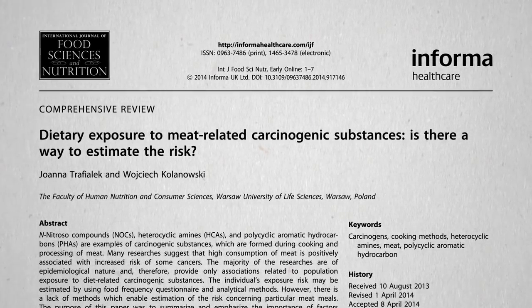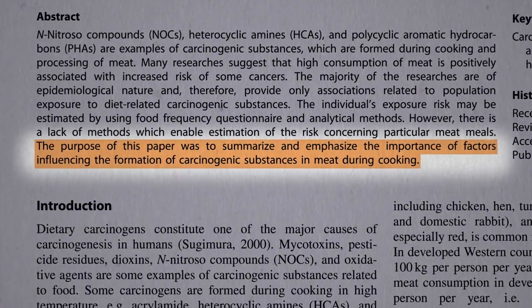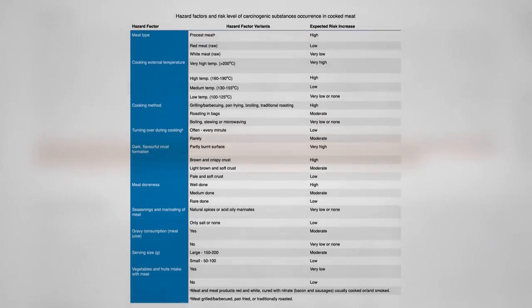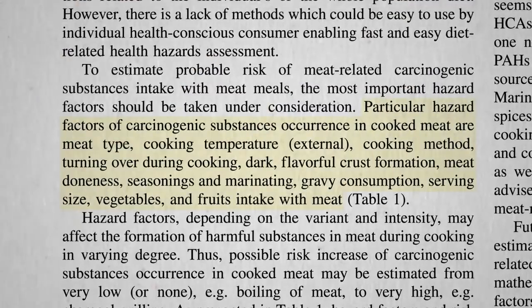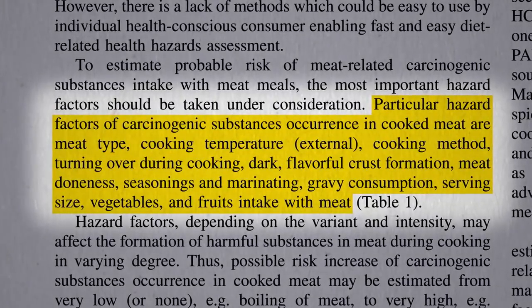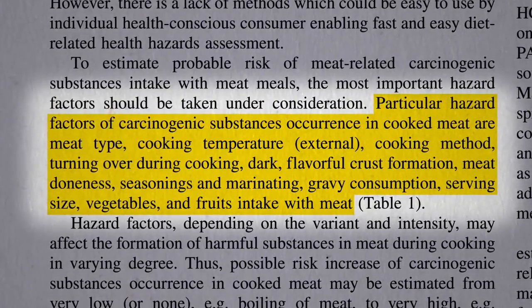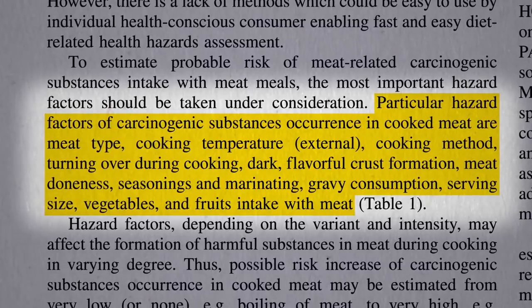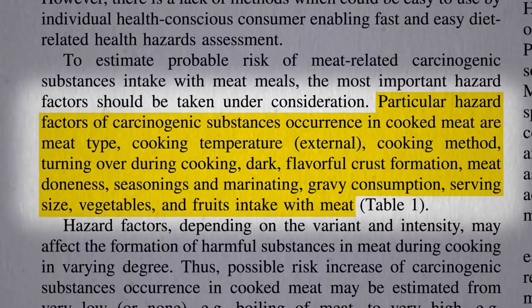What are some of the ways we can decrease our exposure to the carcinogenic substances in meat that are formed during cooking? There's a whole list of hazard factors. The first is meat type, with processed meat — red or white — being the worst. Then temperature: cooking at under 260 degrees Fahrenheit, such as boiling or microwaving, is safer, whereas broiling, roasting, or pan frying is the worst.